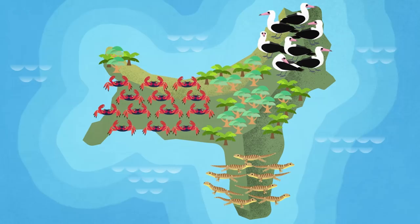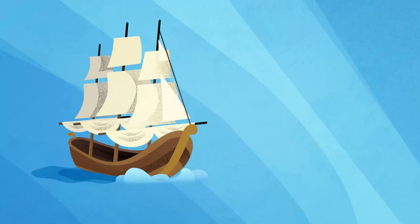Christmas Island's red crabs are world famous for their stunning annual migration, which sees 40 million crabs journey from the forest to the sea to mate.